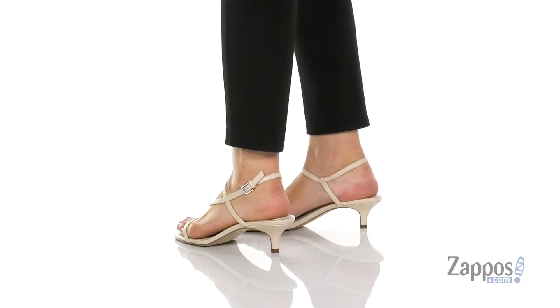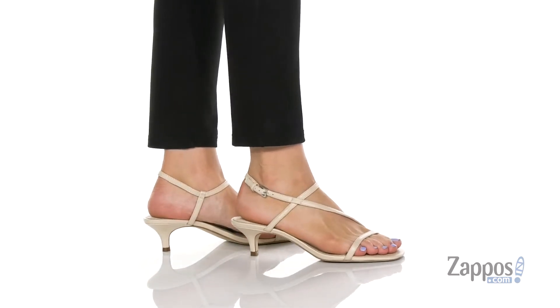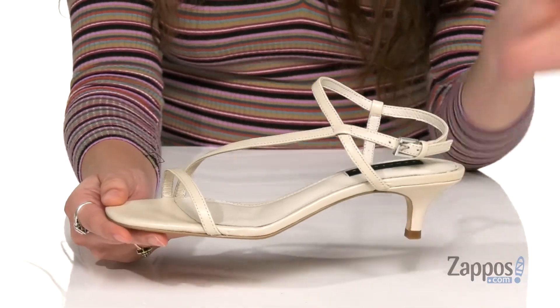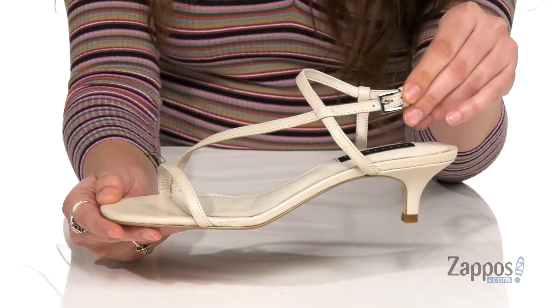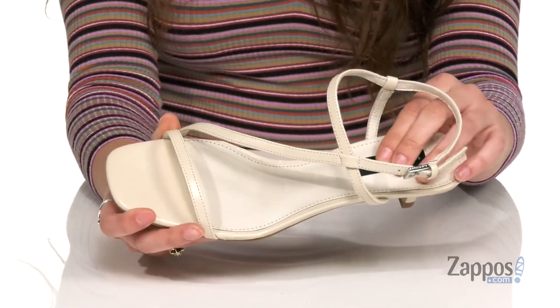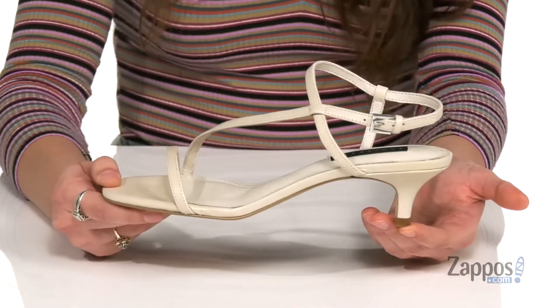These chic heels are crafted with a smooth leather upper and they feature this elegant strappy silhouette that is going to be so flattering on the feet. They have a square toe which is very on trend, and they feature a buckle closure at the ankle for a secure fit. Inside is smooth leather lining with a padded footbed for loads of internal comfort.